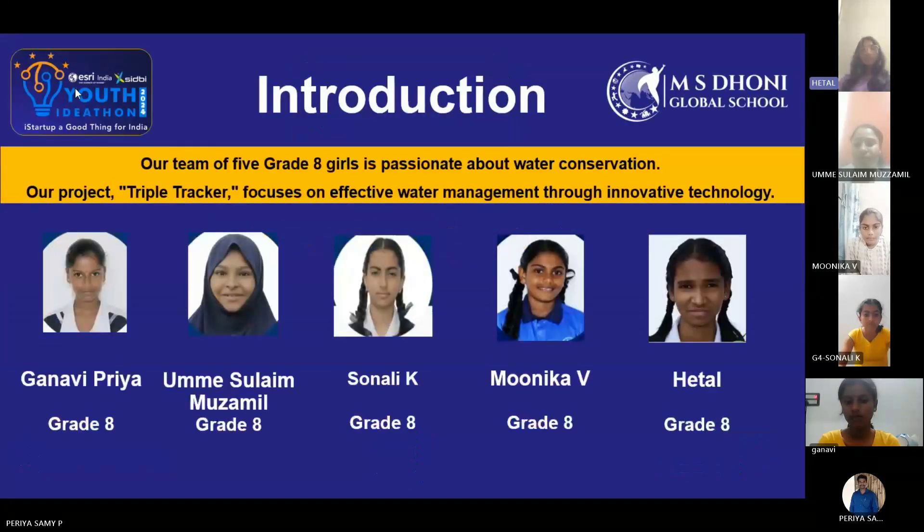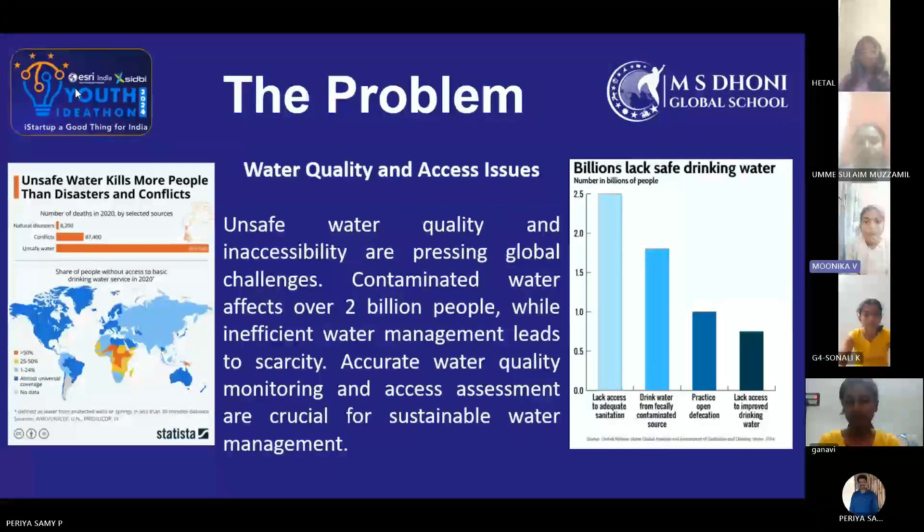Our project, Triple Tracker, focuses on effective water management through innovative technology. The problem: water quality and access issues. Unsafe water quality and inaccessibility are pressing global challenges.